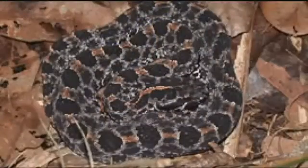Pygmy rattlesnakes are pretty short. They're not going to get real long — maybe a couple of feet long at best — and they're going to have kind of a grayish color and a little bit of red. Very pretty. They're also considered a threatened species.